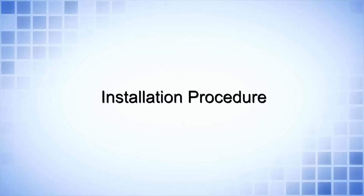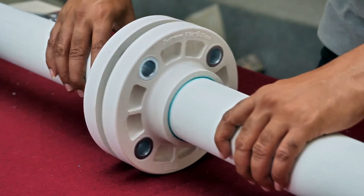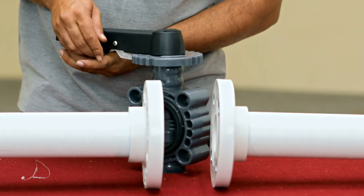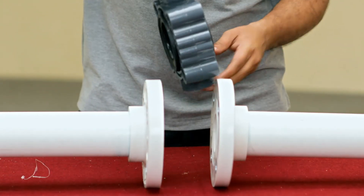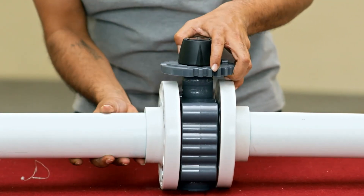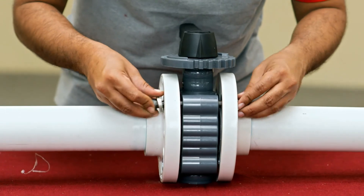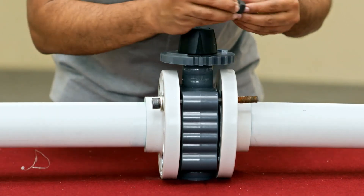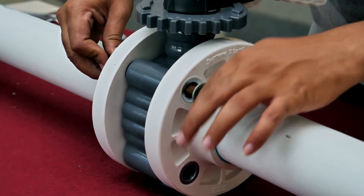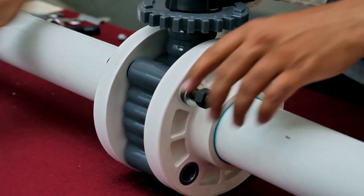Installation Procedure: Check pipe flange adapter, face alignment, and spacing with the butterfly valve. Ensure that the valve is in the closed position. Ensure the required gap between two flange adapters — that is, matching faces — to prevent distortion or damage to the rubber seal fitted on the face of the valve body. Carefully place the valve between the flanges, line up, and ensure accurate centering of the valve between upstream and downstream pipe ends for trouble-free operation, securing flange bolts by tightening by hand.